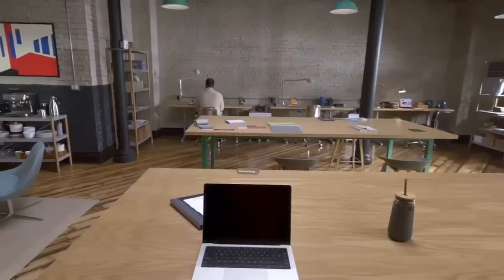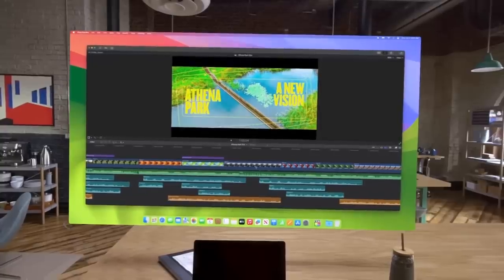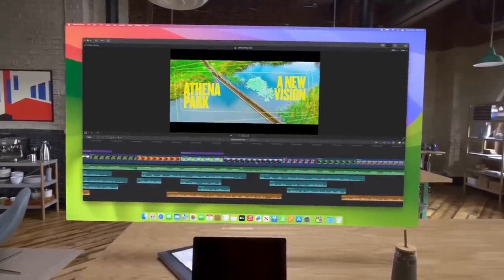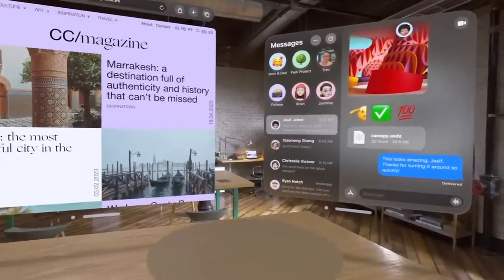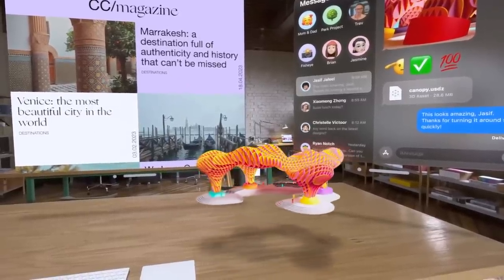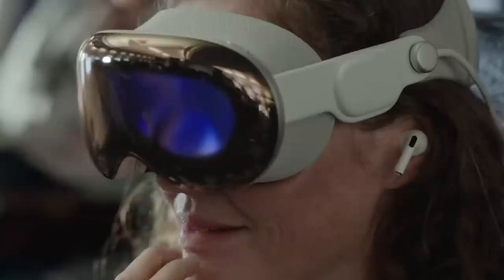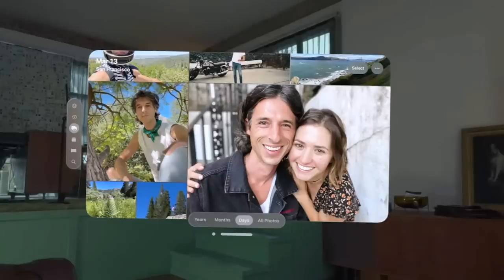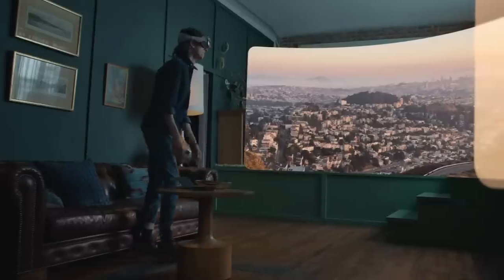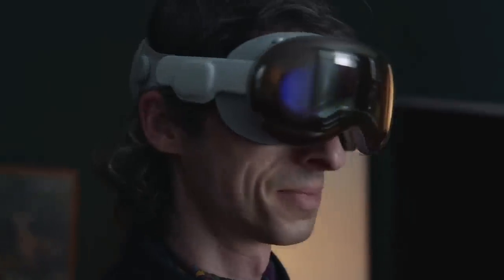The Vision Pro can also wirelessly connect to a Mac, providing users with a private 4K display wherever they need it. The headset seems more AR-focused, showcasing most entertainment on a large virtual flat screen and displaying 3D objects that users can place in their real rooms, then rotate and examine. There is a digital crown you can rotate to switch to what looks like a VR mode, but Apple seems very cautious about calling it VR — they call it immersive environments. Apple only mentioned support for 180-degree immersive videos, and it's unclear to me if it has 6-DOF positional tracking.